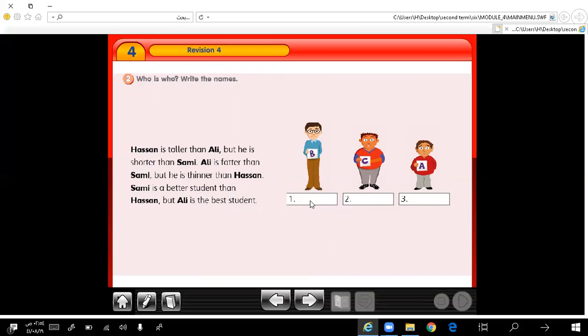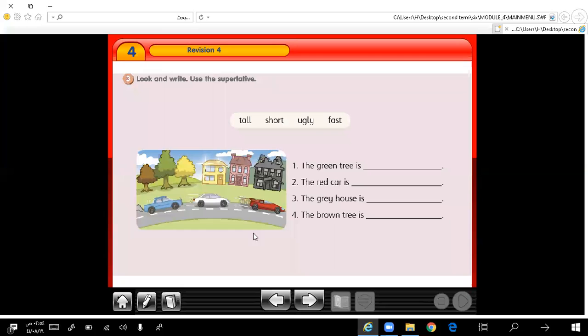Very good. This is Sami, and this is Hassan, and this is Ali. Very good.